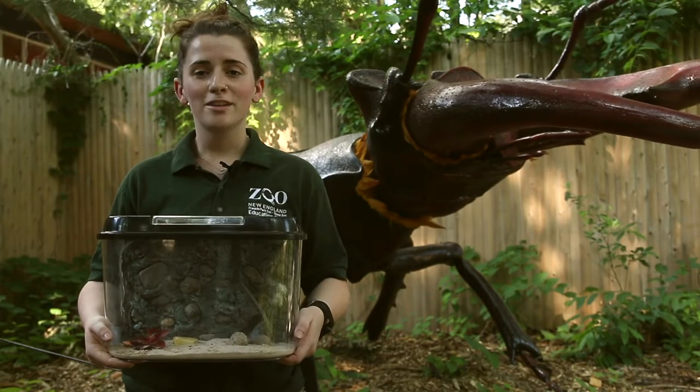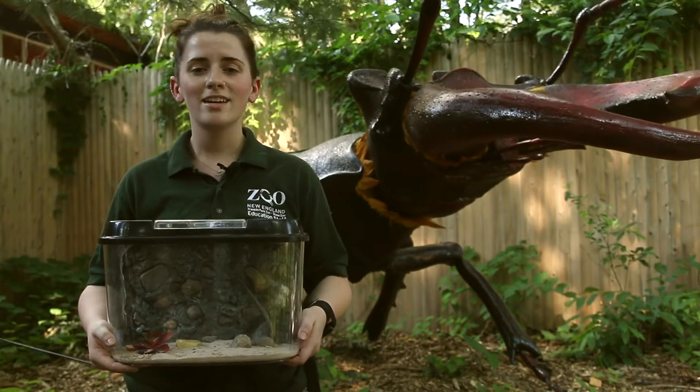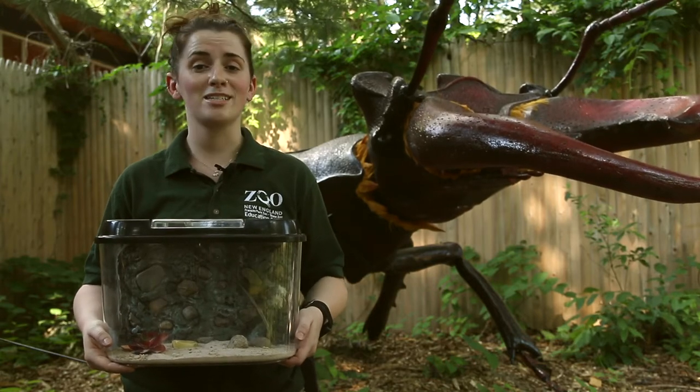I hope you guys enjoyed learning about blue death painting beetles, and come visit us at Franklin Park Zoo in the Wicked Big Bug exhibit.